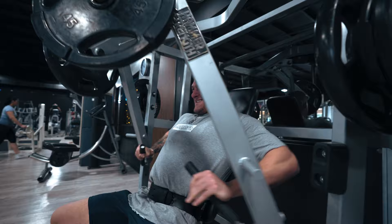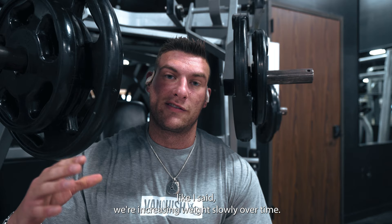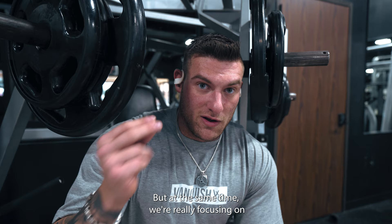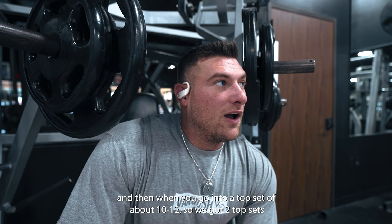Second set here. We're about to work into another one before we go into our top sets. We're increasing the weight slowly over time. The first set of 30 is still hard. We're just going a little bit lesser on the load, a little bit more reps. But at the same time we're really focusing on getting a good contraction, pushing blood to the muscle, before working our way up to a heavier weight. So now we increase the weight a little bit, we're gonna hit sub 20, and then we're gonna go into a top set of about 10 to 12. Two top sets, and then we're gonna go into our first fly.